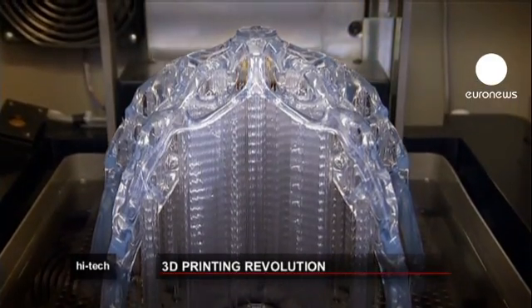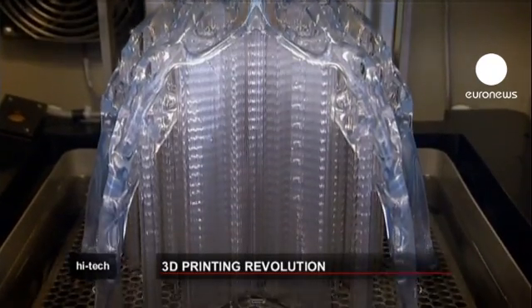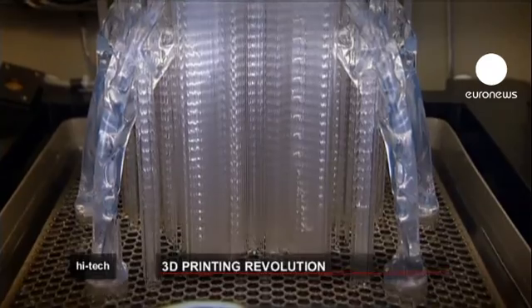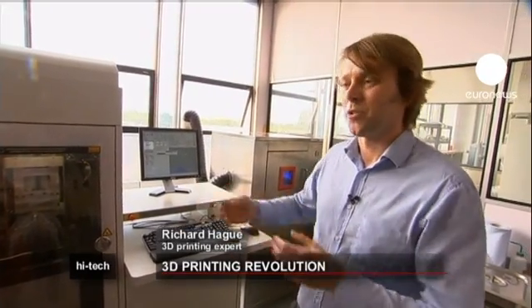This is quite an aesthetic part where we try to get a walking aid for a disabled person, but we could use exactly the same approach for making lightweight aerospace components. This is showing a fairly conventional polymer process, but we can also make this in metal.